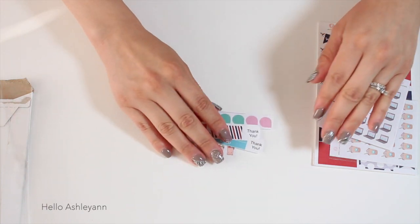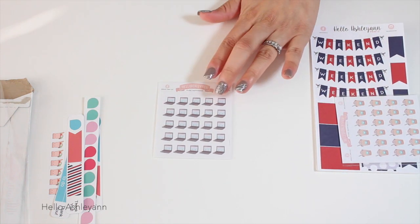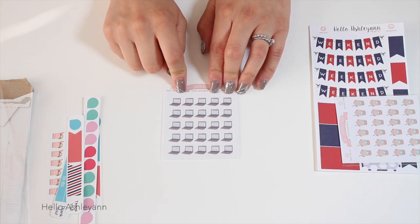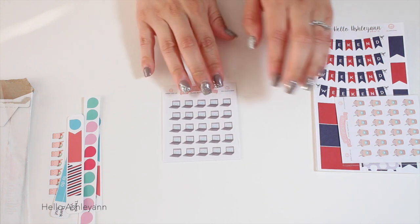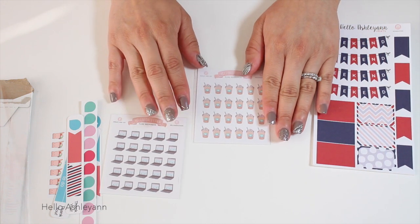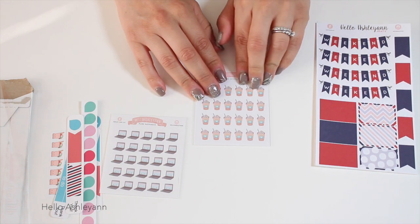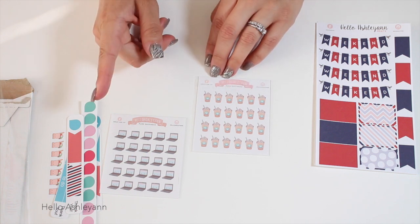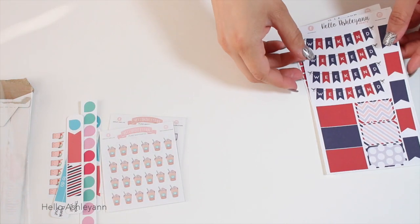Thank you so much for adding all those freebies into the order — that is beyond generous. So the next ones I ordered were these laptop stickers because I want to schedule my editing days to get more organized with filming and editing. And this one was actually an accident — I thought I ordered another set of Frappuccino drinks, but I already ordered some from Sweet Kawaii. It's okay though because I'll be drinking a lot of them.